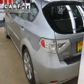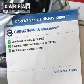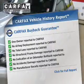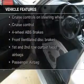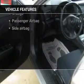Heated seats are a desirable comfort feature. Rest easy knowing this vehicle comes with a Carfax Vehicle History Report from Carfax, the most trusted provider of vehicle information. And with these notable features, you won't want to miss out on the opportunity to own this amazing ride.